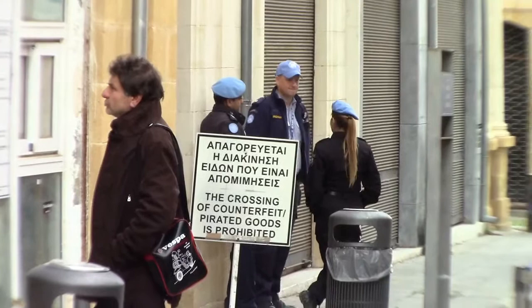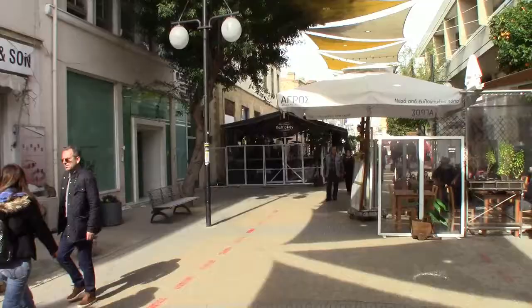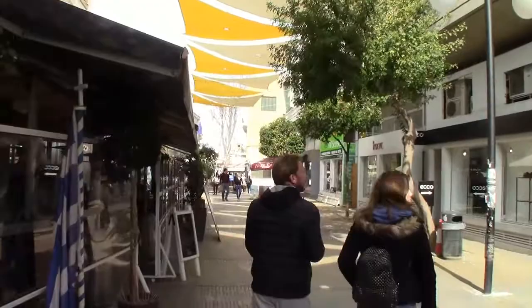Some of the famed Blue Berets of the United Nations peacekeeping forces. Nicosia, the capital of Cyprus, is the last divided city in Europe. This is the southern side of Nicosia, the Greek side, leading up to the Ledra Street pedestrian foot crossing only to the Turkish side.